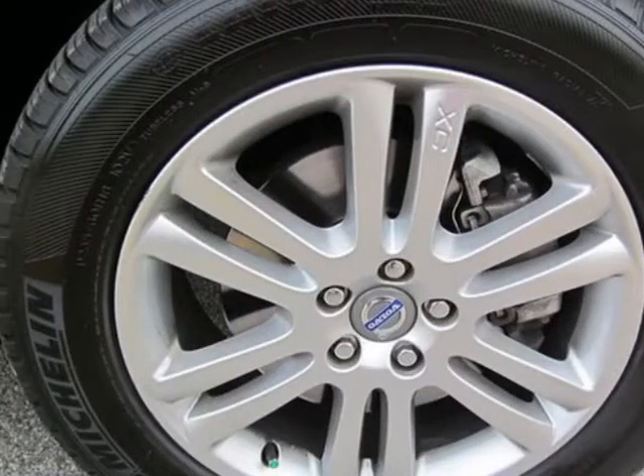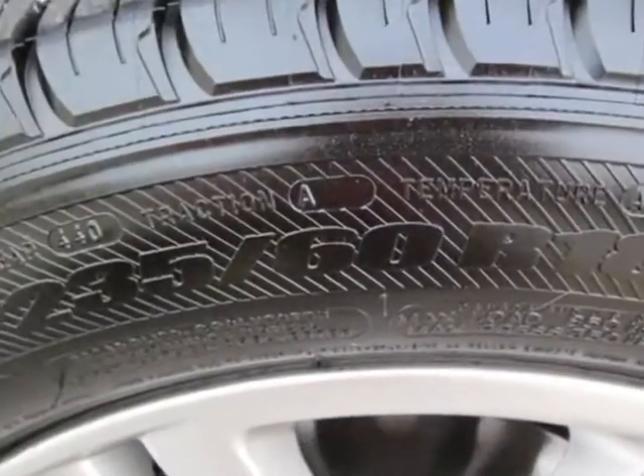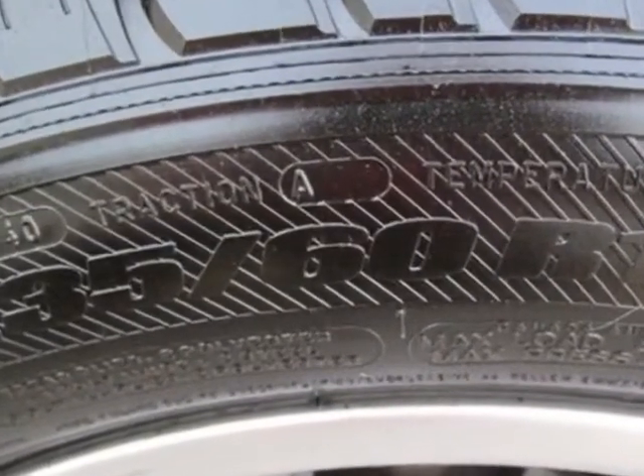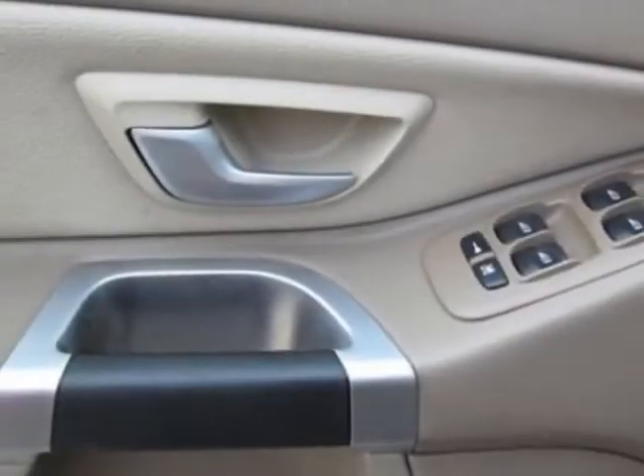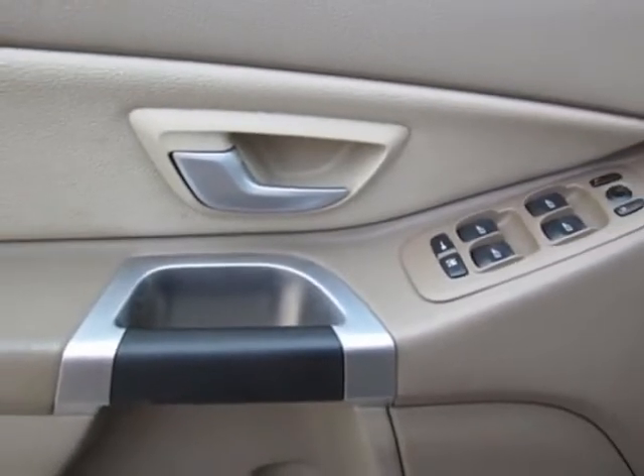This vehicle gets an estimated 15 miles per gallon in the city and an estimated 21 on the highway. This XC90 boasts a 3.2-liter inline-six engine and has a six-speed automatic transmission.